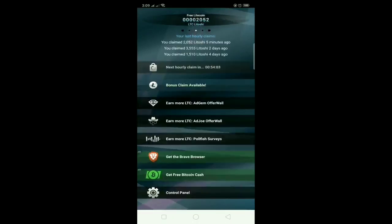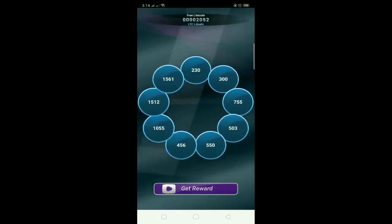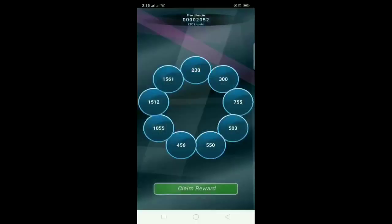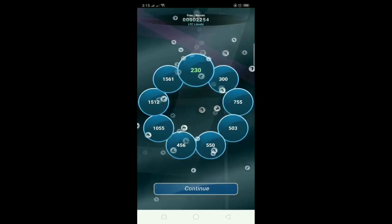Continue, and then you need to wait another hour before you can play again. They also have a bonus claim — just watch an ad to spin or roll. Let's watch this ad. After watching, click claim reward and it will roll at the top. Hopefully we get the biggest amount — we got 230, but that's okay. Continue.